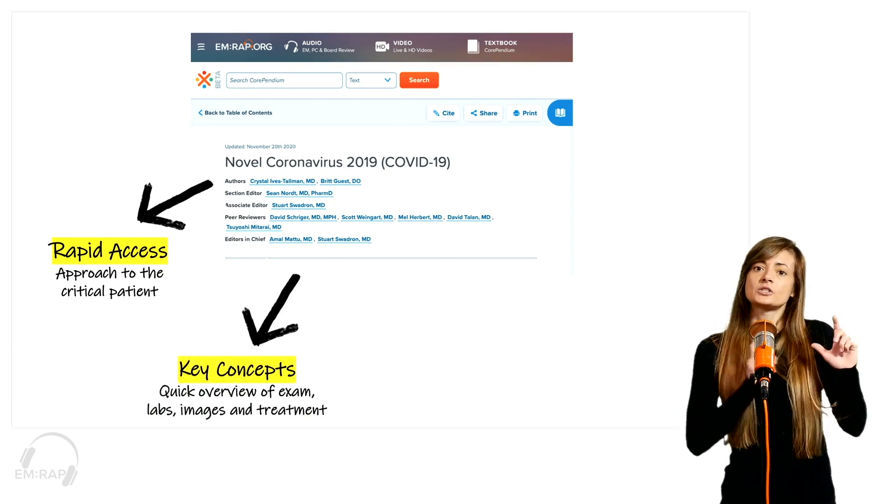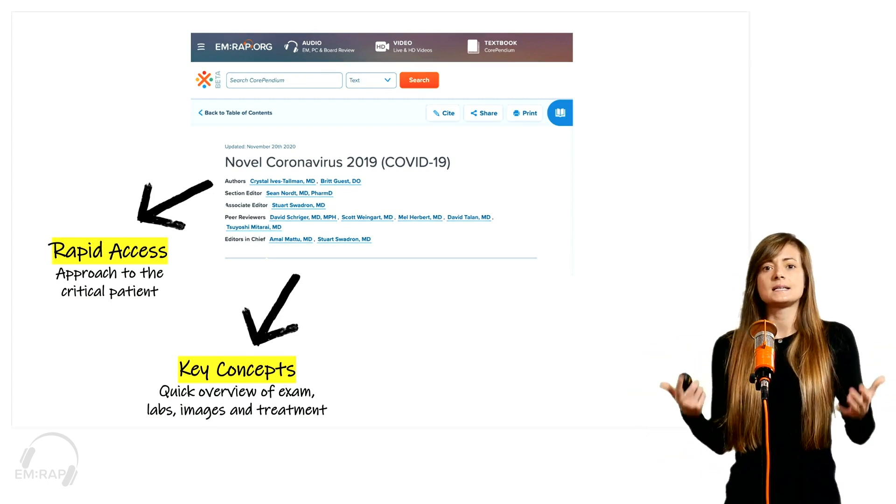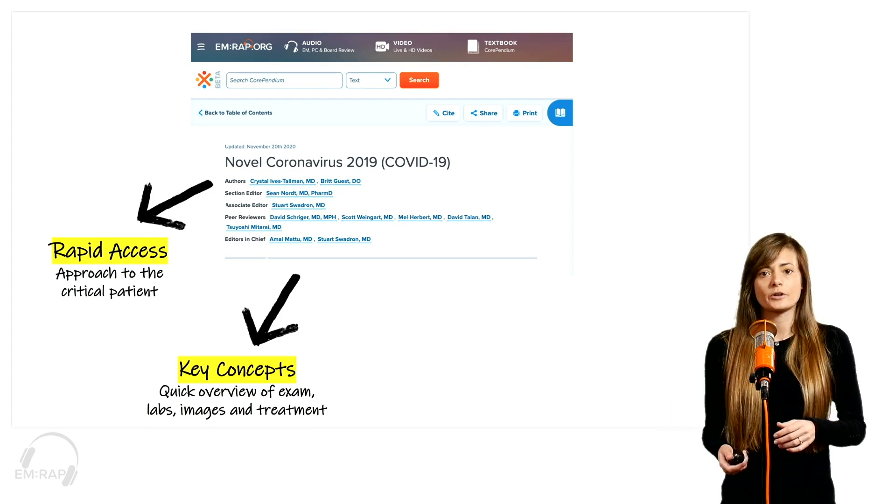Then you're going to come to the Key Concepts section. This is a quick overview of physical exam findings, labs, images, and some of the treatment options we have for COVID.